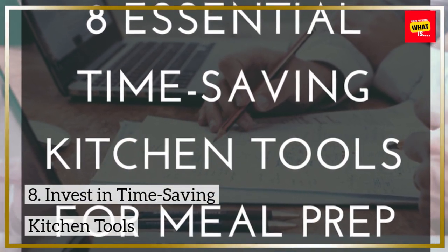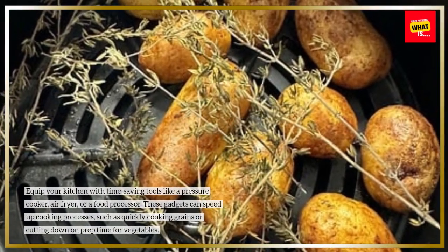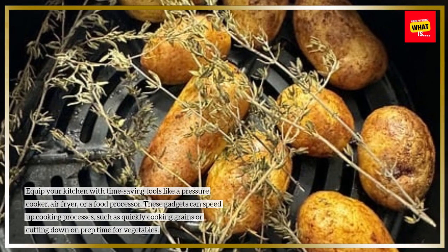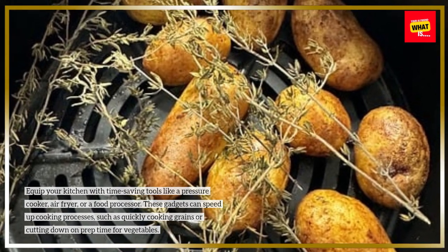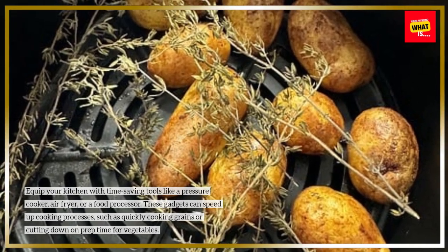Invest in time-saving kitchen tools. Equip your kitchen with time-saving tools like a pressure cooker, air fryer, or a food processor. These gadgets can speed up cooking processes, such as quickly cooking grains or cutting down on prep time for vegetables.